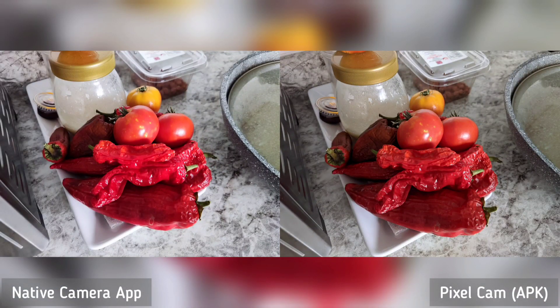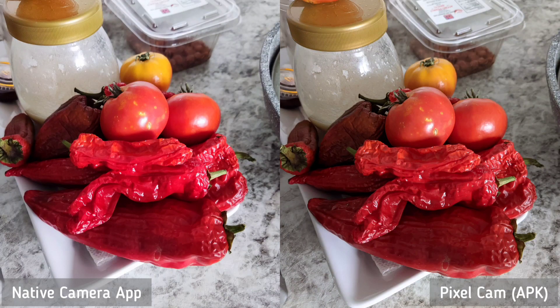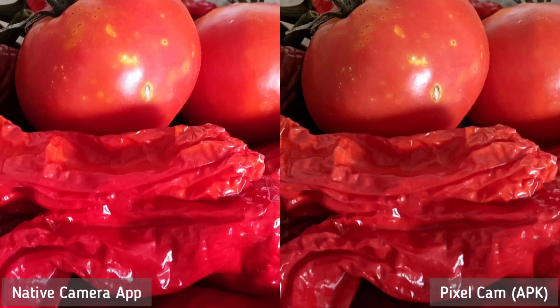Next, we took a photo of these peppers and tomatoes. Again, without cropping, it looks like the same photo. But cropping it 100% to 500%, you will notice that the native app is brighter than the Pixel camera app. It's the same look overall, so it's a tie for me.